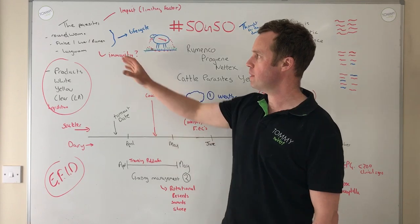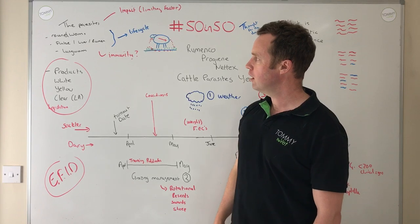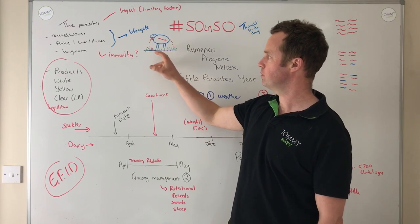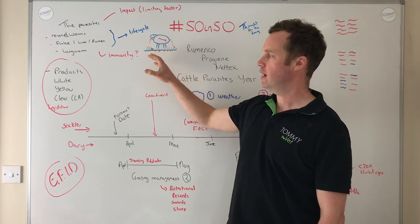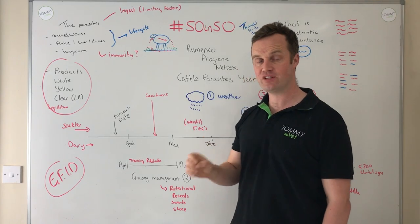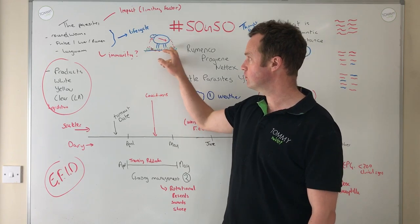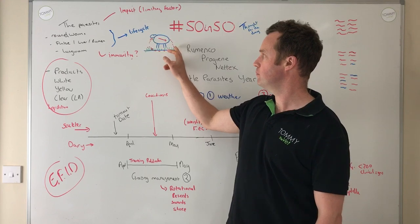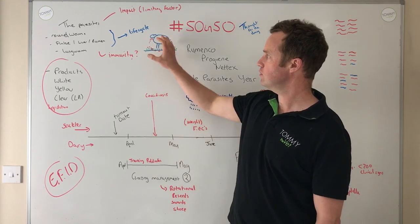Lungworm is a roundworm parasite, but I'll come back to it separately along with liver fluke. A key thing to remember about all these parasites is that they have a life cycle. In grazing systems, cattle must ingest infective larvae. We have an adult worm which produces eggs, those eggs hatch out in the thousands and produce larvae that go through different stages of growth until they become infective. This cycle takes generally about three weeks, and the time to reach infective larvae can vary depending on weather conditions.